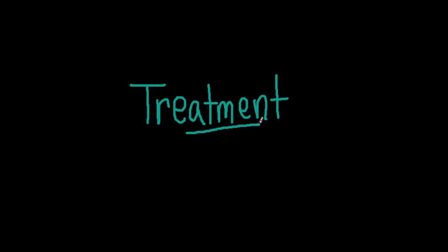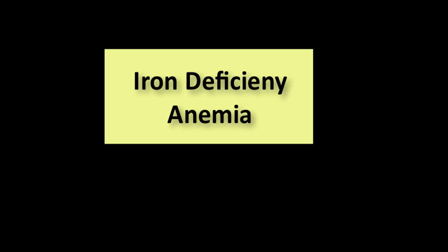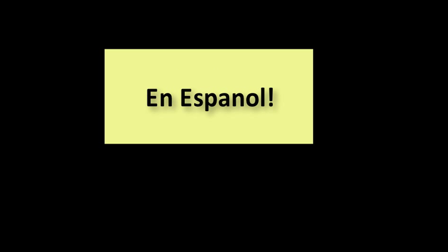I will let you know when the discussion of treatment has ended. Then, if you would like to continue and watch, at the end I have included some common terms associated with iron deficiency anemia and their translation into Spanish. I know many times we will encounter a diverse group of patients. I only know Spanish as a second language, or else I would have included other languages as well. If you do check it out, I hope you find it useful, especially in your clinical practice, because that's where it all matters.